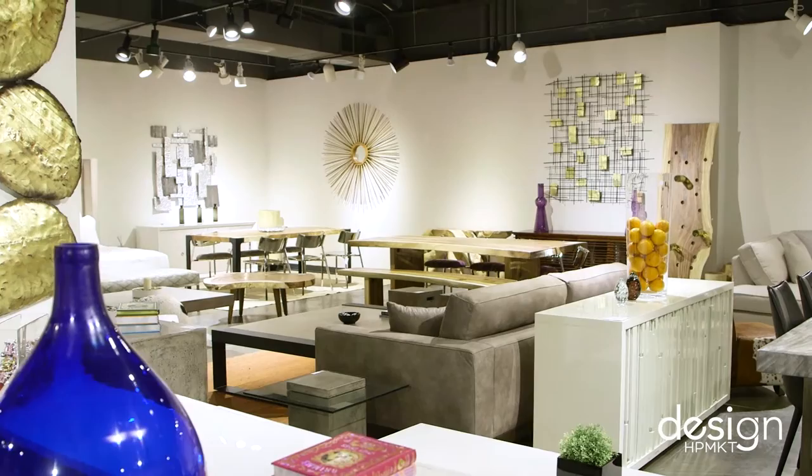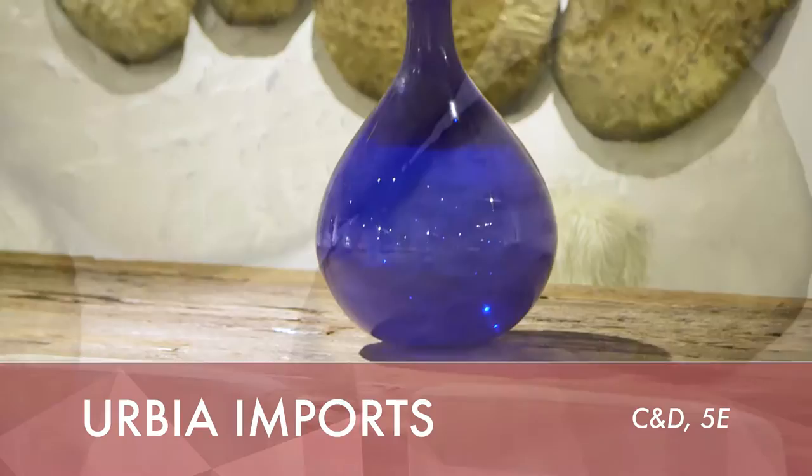So here we are at Urbia on the fifth floor of the C&D building. This is David — he is the owner and designer here at Urbia. This space just blew me away. It is everything I was looking for as a commercial and residential designer. And we have a lot of really cool stuff going on here at Urbia.